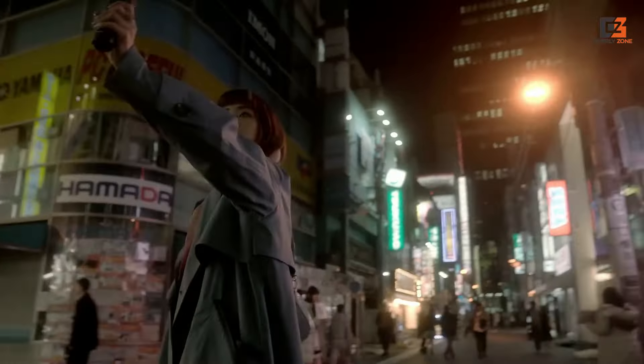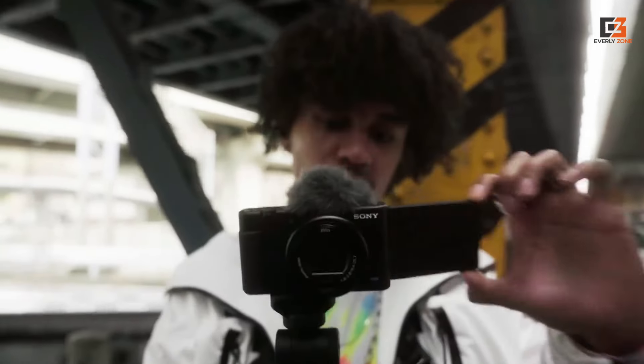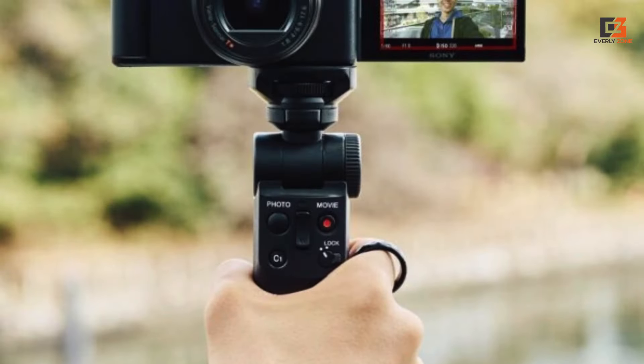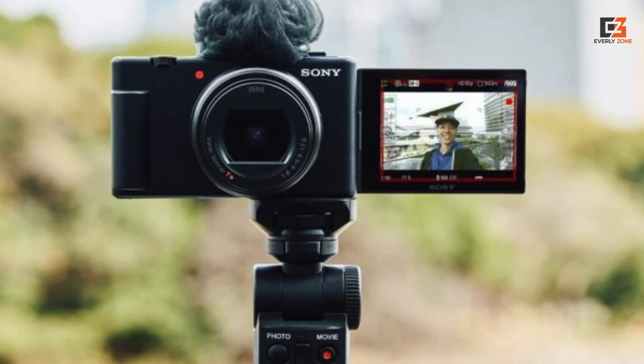Nor can the Sony ZV-1 II — the successor to the ZV-1 that features a wider lens but no in-body stabilization. These are great cameras, but their feature sets don't merit the extra cost, especially when Sony is continuing to sell the ZV-1.